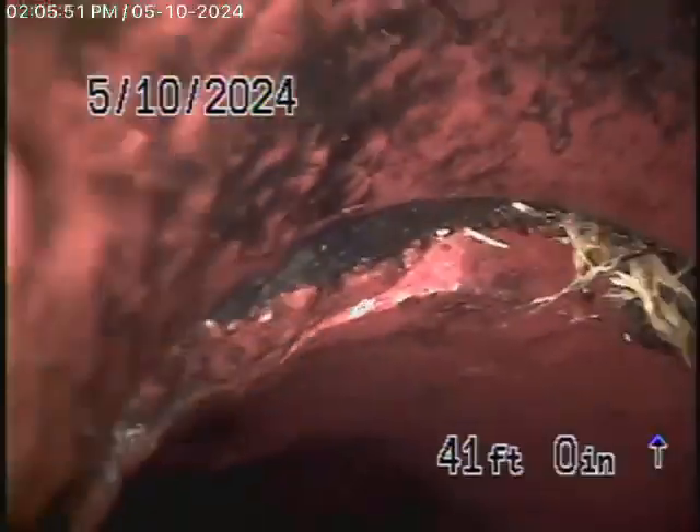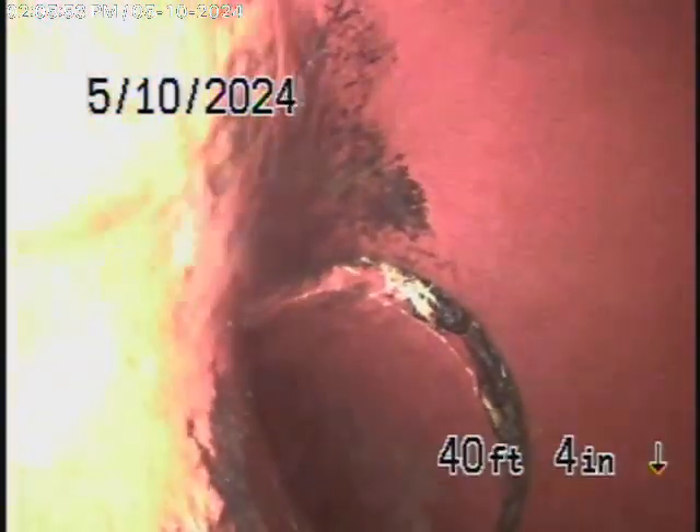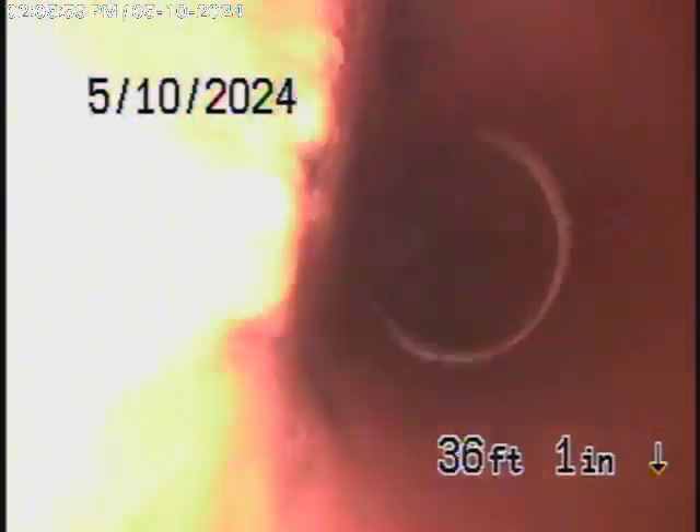Bring the camera back a little bit. So there's the connection to the city. As we come back, you can see this is the six inch pipe — we've got all the roots out of the line. It's nice and clean now.